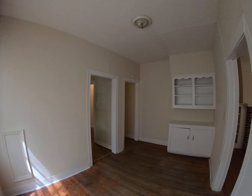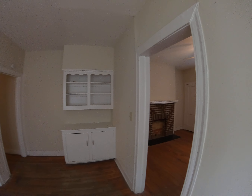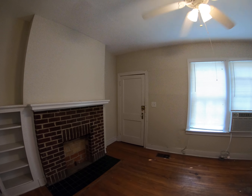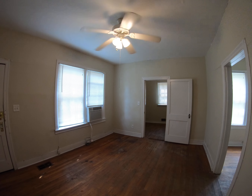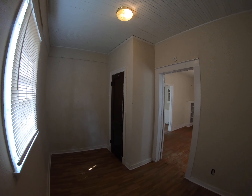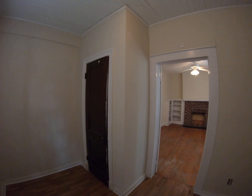Nice new sink and nice new countertop right there — real shiny and clean. You've got fresh paint so it smells fresh and clean. To check the availability of this unit, go to our website: www.jxnhousing.com. If you want to call to schedule an appointment to view this unit, call 601-376-9128 and press extension 2.